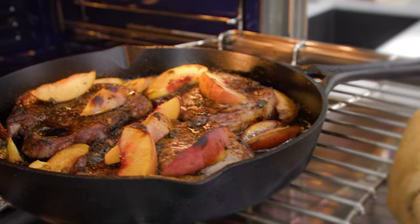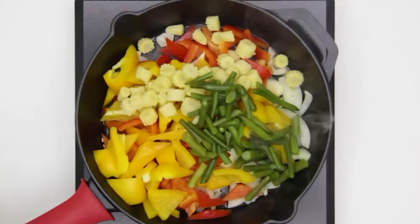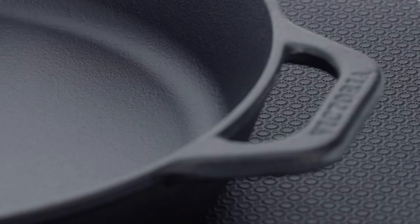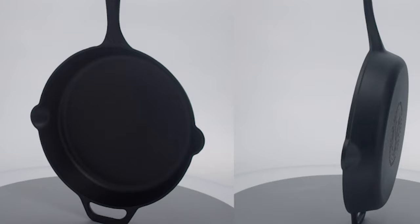When it comes to cast iron, many people think of the heavy black pan that's been used to make steak for generations. And while a solid cast iron skillet is a kitchen tool that stands the test of time, today there are a lot more options on the market. Today we are reviewing the top 10 cast iron skillets in the market now.